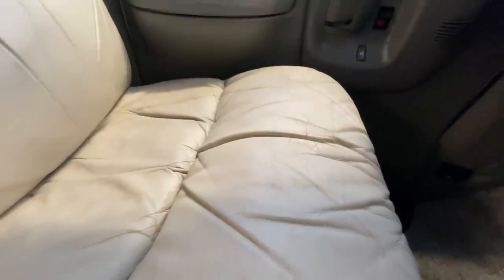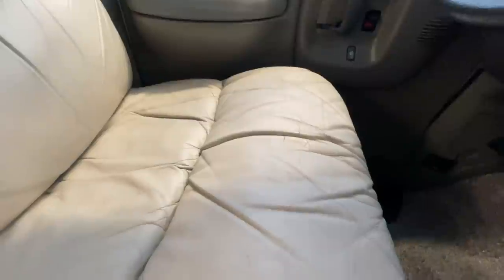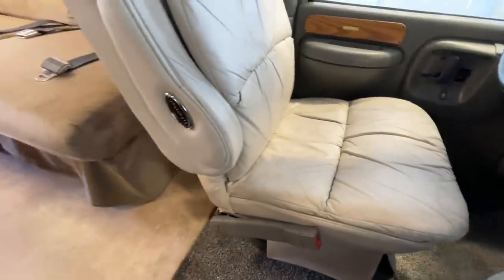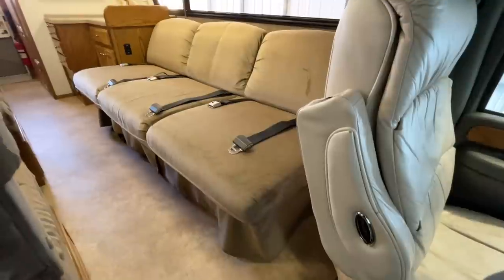These front two seats are Flex Steel and they are leather. They do show a little bit of age here on the seat bottoms. The passenger's seat might be a little worse than the driver's side, but just a little bit of small cracking in that leather.